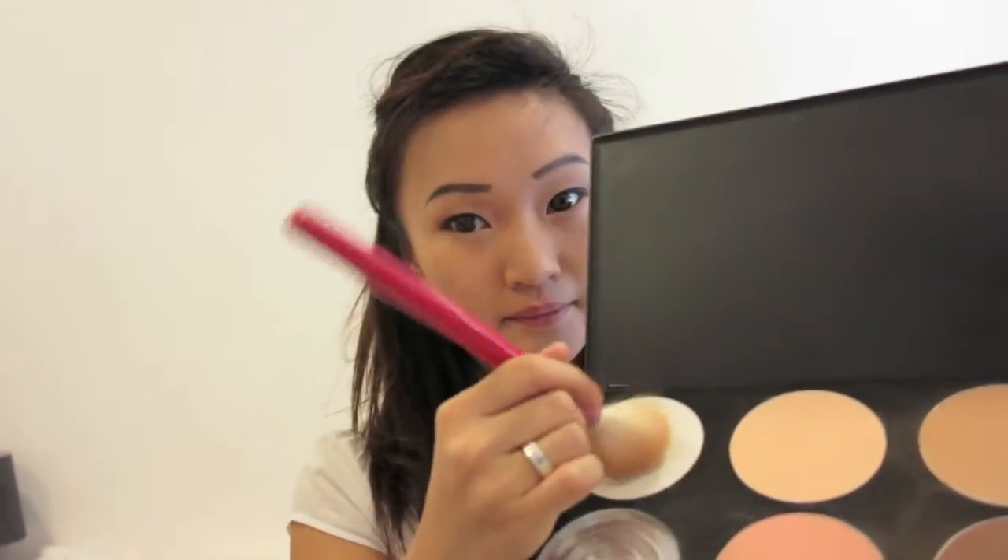Taking this white shade, I'm going to highlight my nose in the centre as well as under my eyes. With the same brush, I'm taking this peach highlight shade and sweeping this across my cheeks.